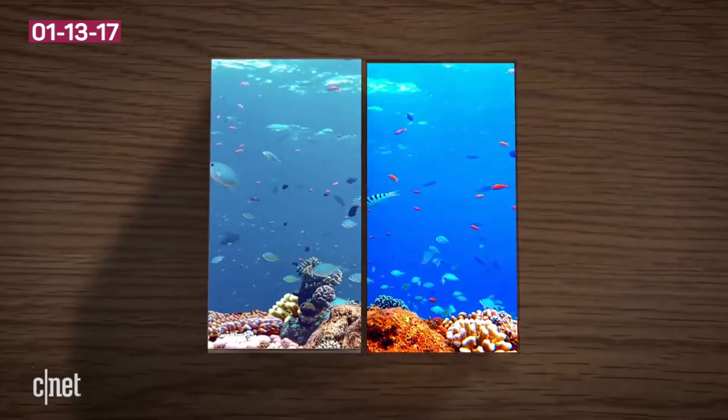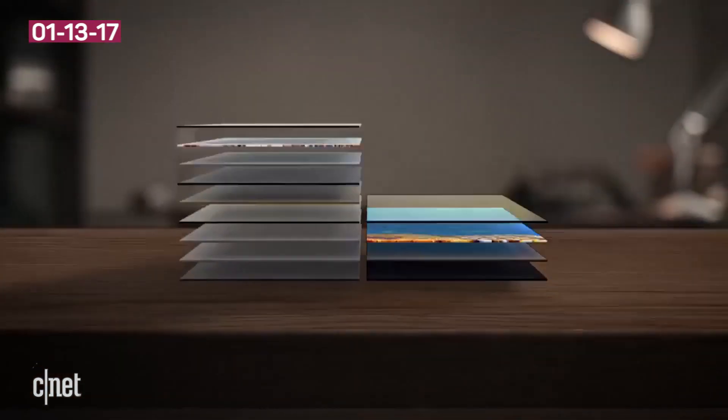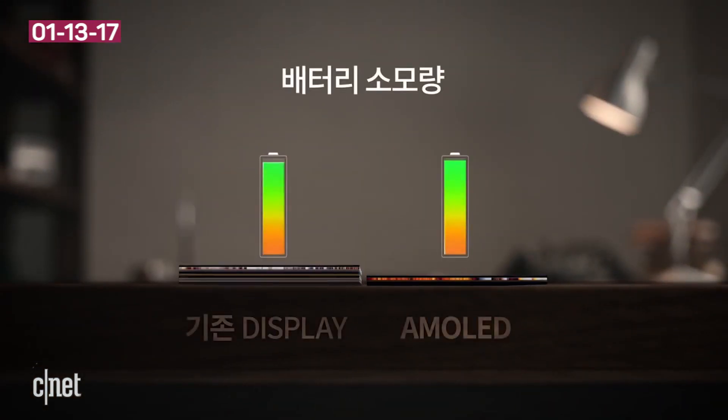But why would Samsung leak a video of its own phone? More likely is that this is just a prototype render Samsung has used to represent any number of its future handsets with AMOLED displays.